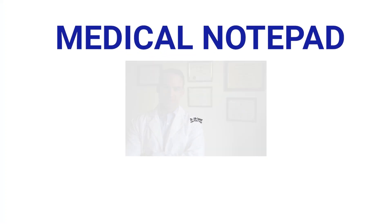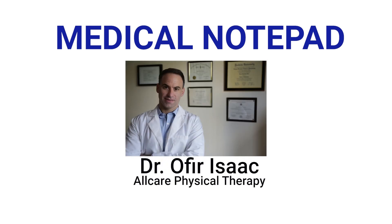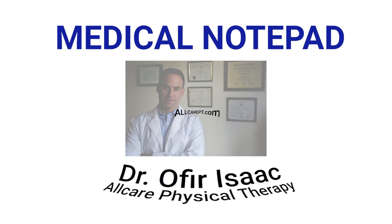The advice and views offered are my own. Always check with your healthcare team before acting on any of the information in this video. For more information on how to improve strength, mobility, and circulation, check out my site at www.allcarept.com.